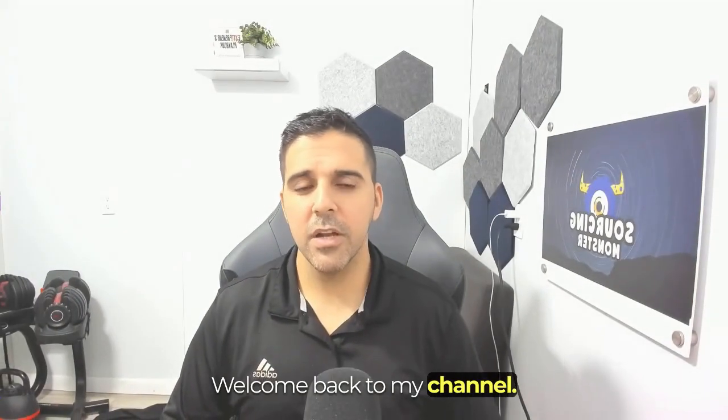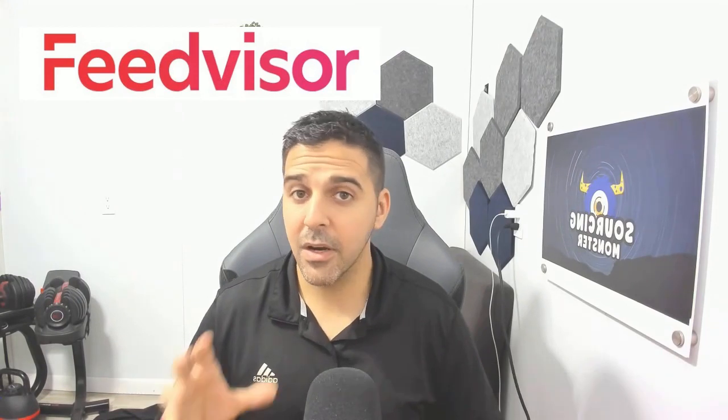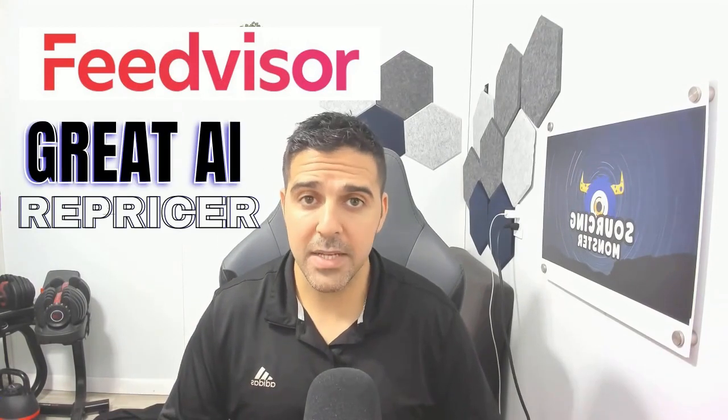Hi everyone, welcome back to my channel. In today's video, we are diving back into FeedVisor, the great AI-powered repricer for growing Amazon sellers.